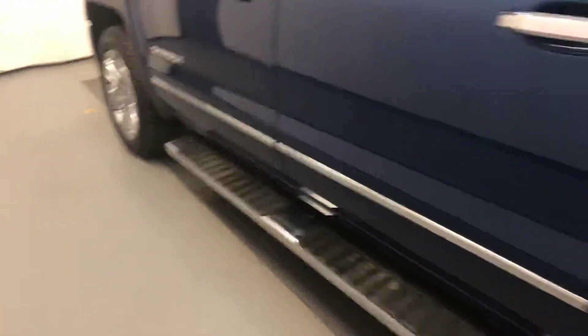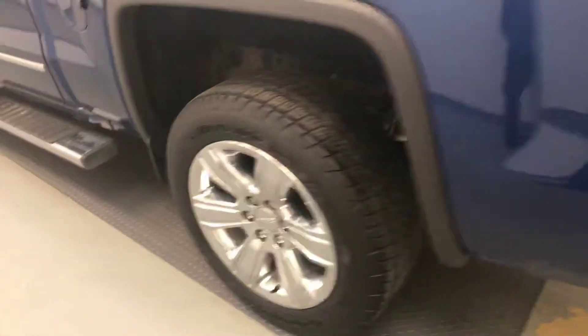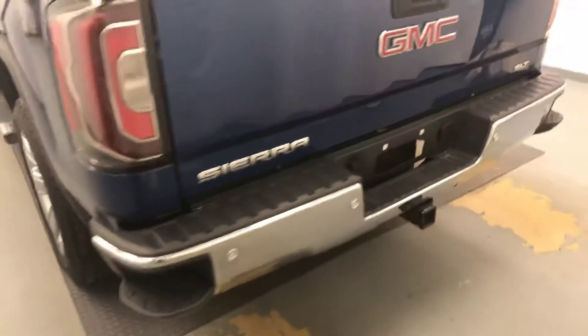Moving on to exterior features, we have running boards, 20-inch chrome alloy rims, tailgate step, rear parking assist, backup camera, spray-on box liner and more cargo space.